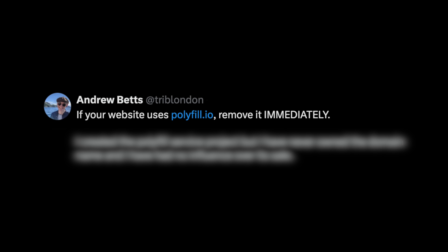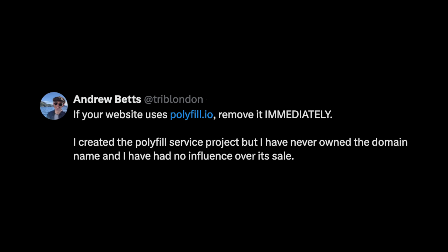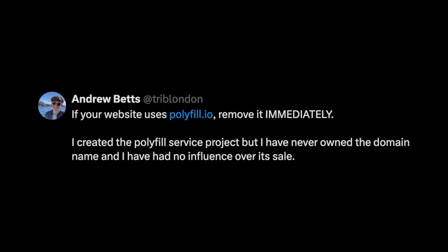If your website uses polyfill.io, remove it immediately. I created the polyfill service project, but I never owned the domain name, and I have had no influence over its sale.